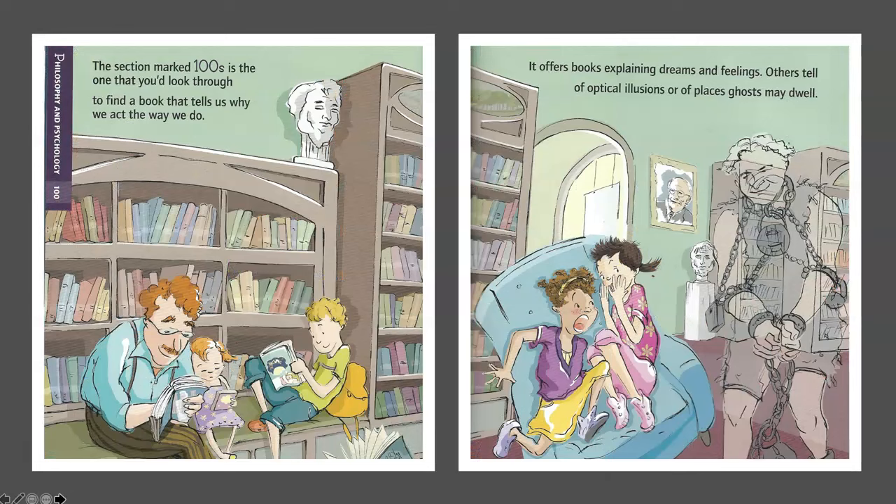Philosophy and Psychology — 100s. The section marked 100s is the one that you'd look through to find a book that tells us why we act the way we do. It offers books explaining dreams and feelings others tell, of optical illusions or of places ghosts may dwell.